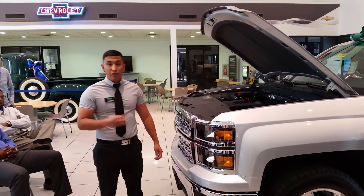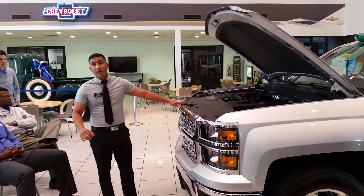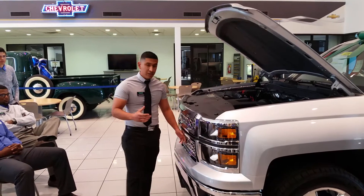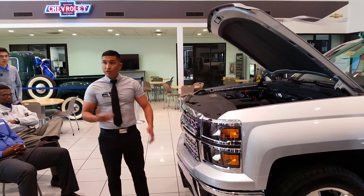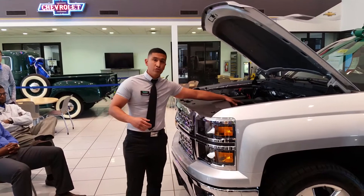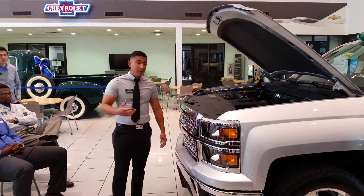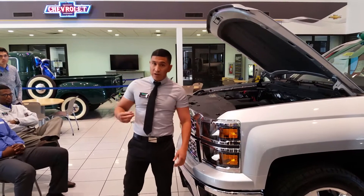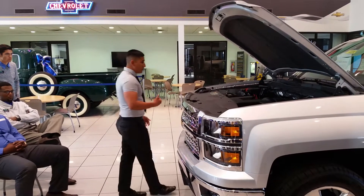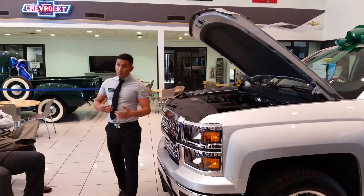The third generation started in 2014 and up, with a body style change in 2016. What we have in front of us is a 2015. Since the EcoTech 3 is going to be working a lot harder than your standard engine, GM contracted with Dexos — specifically Mobil One Dexos — using a zero-weight synthetic engine oil to keep up with the performance demands. This vehicle also has a lot more safety features, including crumple zones that absorb most of the impact in a head-on collision.